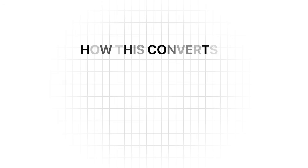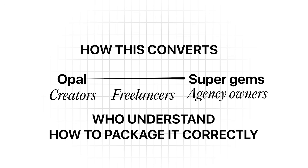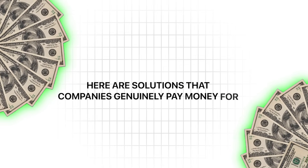Let me show you how this converts into actual money for creators, freelancers, and agency owners who understand how to package it correctly. You build specialized tools that fix specific headaches for specific industries, then bill clients monthly to use those tools or charge them per transaction. Here are solutions that companies genuinely pay money for.